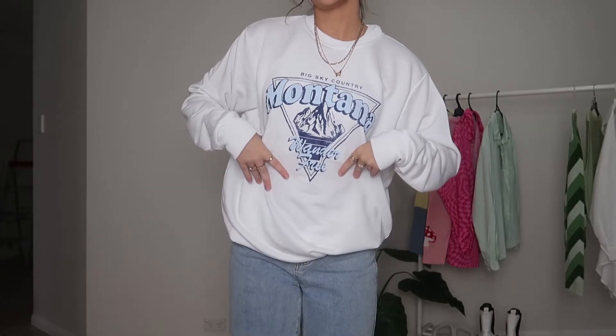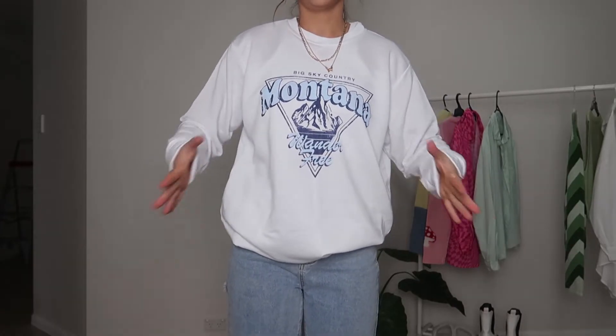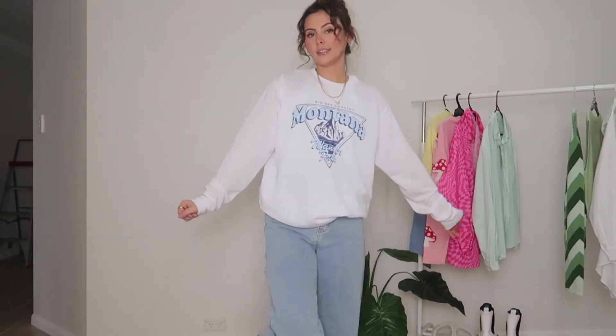Next up we have sweaters — can't go wrong with a cute sweater. This one is from Nasty Gal and it's just a plain white sweater with some really cute graphic details. I love the blue — I think it goes really well with the color of these jeans — and I have just paired it with the white Converses again. Just cute and easy. Oh my goodness, can we just take a second to appreciate how cute this sweater is? I'm obsessed.